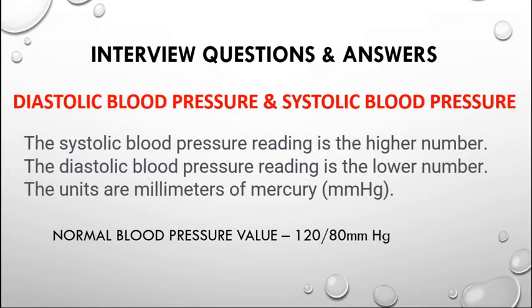Next, let's discuss diastolic and systolic blood pressure. The systolic blood pressure reading is the high number; the diastolic BP reading is the low number. Units are measured in millimeters of mercury. The normal blood pressure value is 120 over 80 mmHg. Diastole and systole are the two phases of the cardiac cycle. Systole occurs when the heart contracts, pumping blood out; diastole takes place when the heart relaxes after contraction.